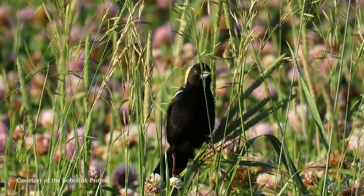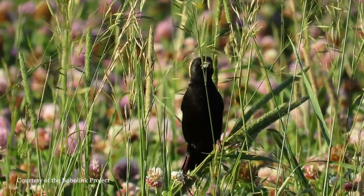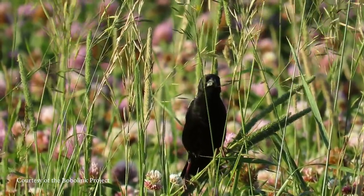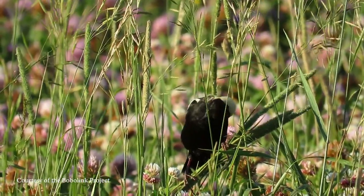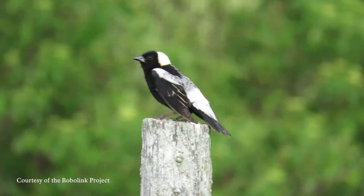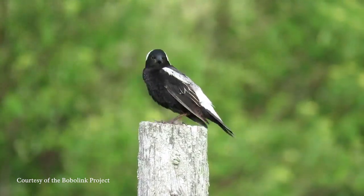And why did you all select Bobolinks? Bobolink populations are declining. We've seen their populations decline about 75% in the last 50 years. So they're definitely a species of conservation concern, but they're also a really charismatic species. We often think about charismatic species like bears or mountain lions, but people get excited about Bobolinks. They're really showy, they're flashy, they fly around in circles and sing this amazingly bright, vibrant, happy song. So Bobolinks seemed like a really good species to focus on.